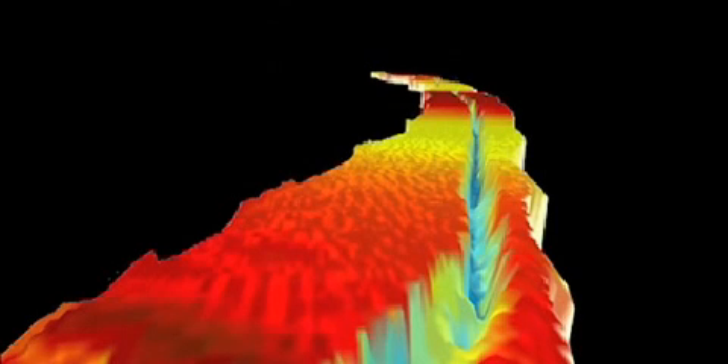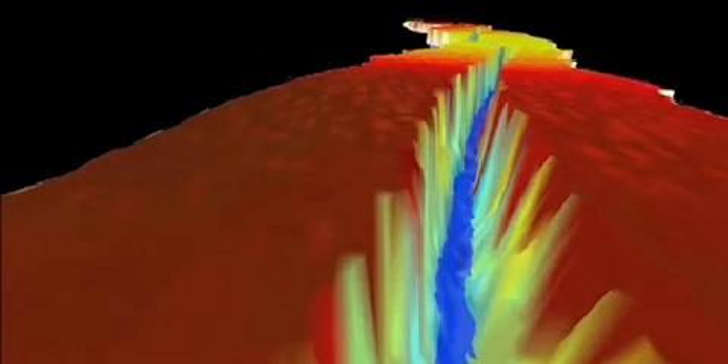At the moment the crack is about 80 meters wide. If the crack continues to propagate, it could produce an iceberg with an area of about 800 square kilometers that will eventually break off from Pine Island Glacier.